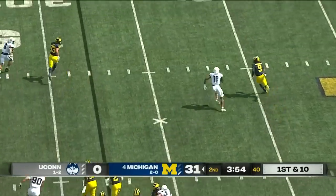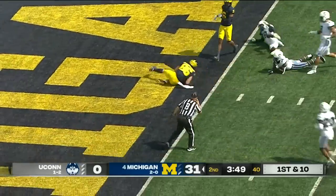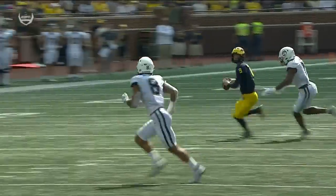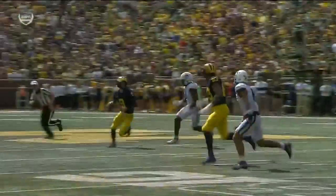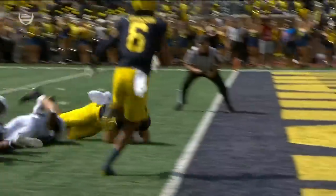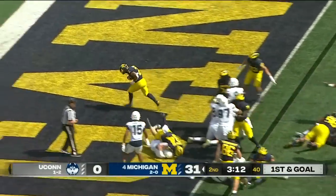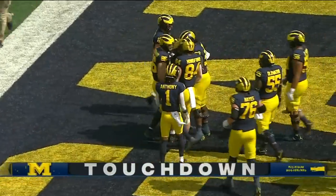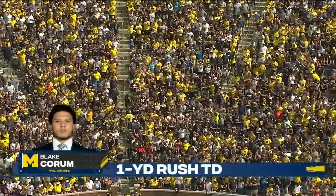Play action on the rollout — McCarthy fires one across his body on the move to a wide-open receiver. Down inside the five-yard line, Schoonmaker goes to the one. McCarthy has to get around the defender; the difficulty of throwing back across your body accurately to your tight end is remarkable. Coram is the eye back looking potentially for his fourth rushing touchdown of the first half — and he has got it.